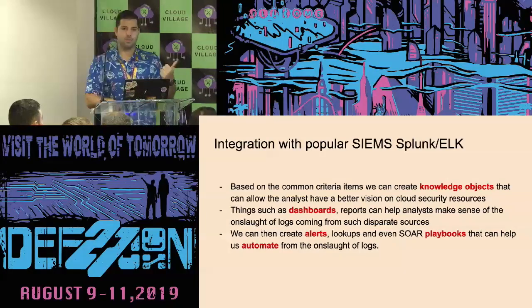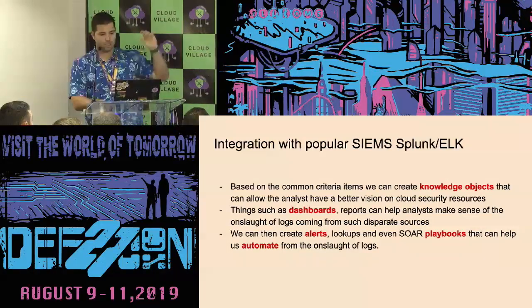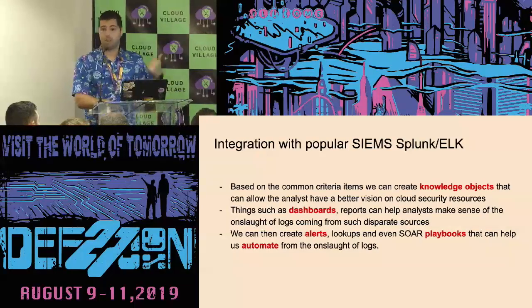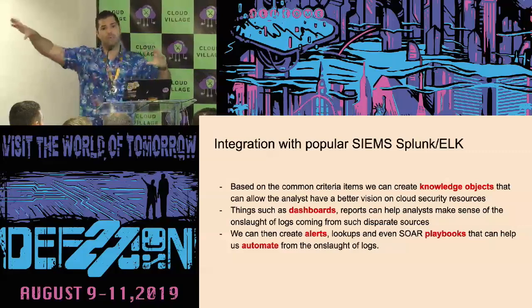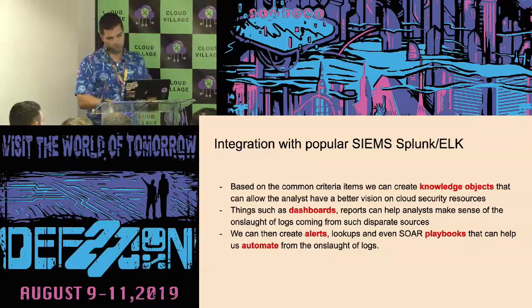Big values of integrating into popular systems: you get knowledge objects out of it, fields extracted, proactive alerting when a check fails or a bunch of checks fail. You can also do automation — for example, if something is failing, you can quarantine it immediately with a SOAR-based application like Phantom in the Splunk world.